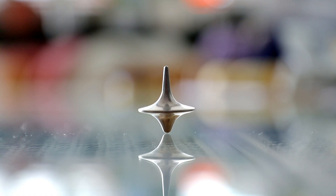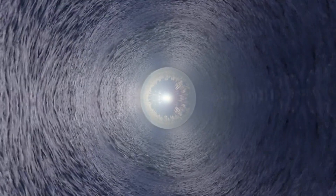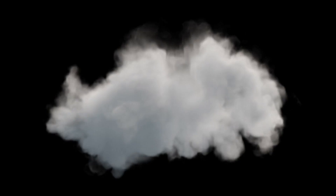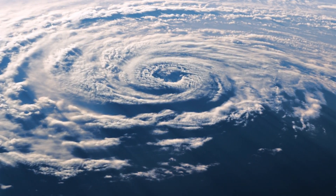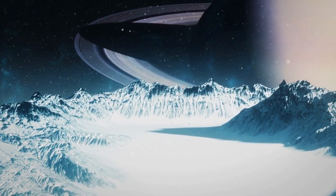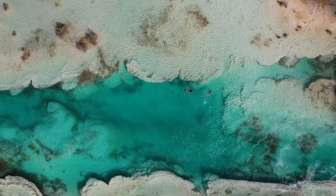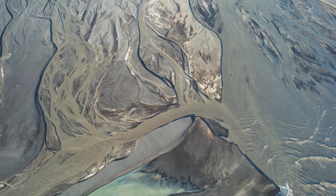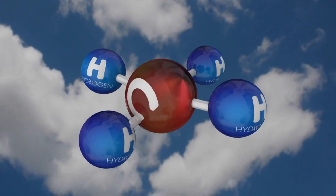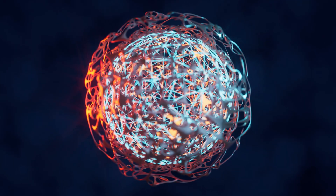Just when you think you've got a handle on Titan's weather, it throws another curveball. Unlike Earth, where water drives the weather, Titan's climate is influenced by methane — fundamentally altering how we understand meteorology. Methane rain on Titan forms temporary rivers that carve into the moon's icy surface. These rivers can accumulate into lakes, some of which are estimated to be up to 600 feet deep — like stepping into an alternative reality of meteorology where methane is the star of the show.